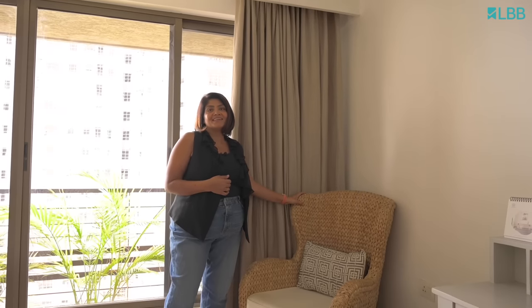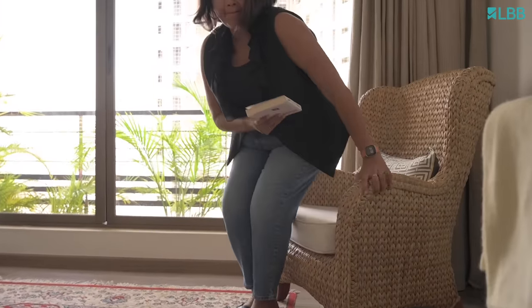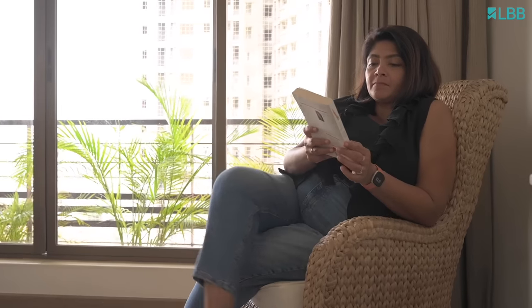And this is actually my most favourite corner in the house. If you walk through the house and I'm not anywhere else, this is where I will be. I actually work here most of the time, sitting in this chair. I read, I hang out — it is my most favourite spot.